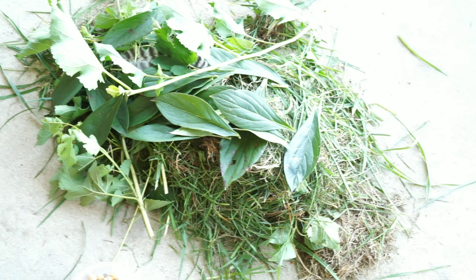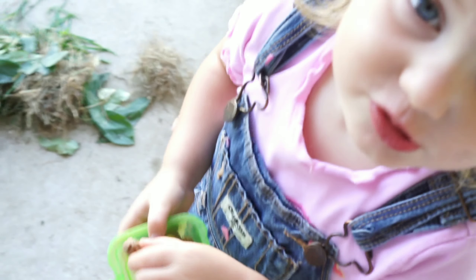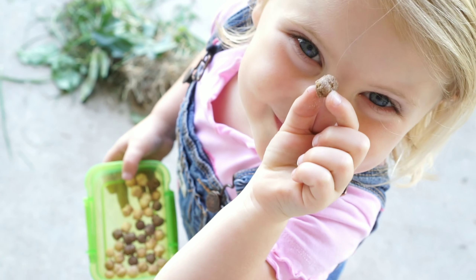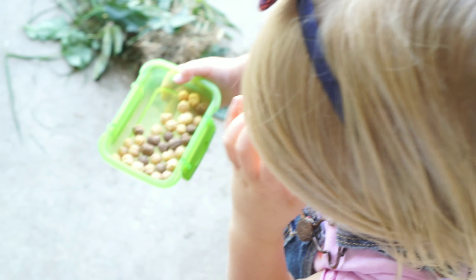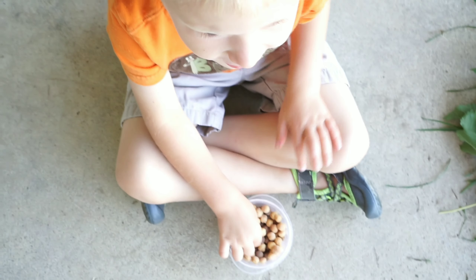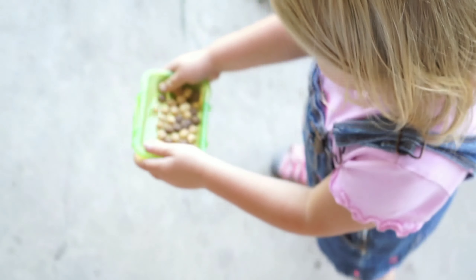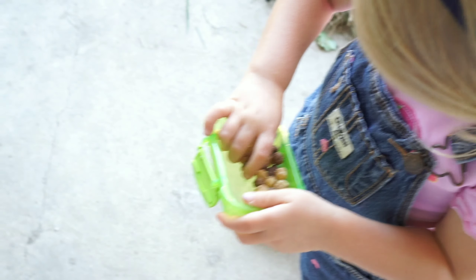Are you guys gonna make a nest? Do you like your yummy snack? Is it coconut and chocolate? That sounds amazing! Is it yummy? As soon as you finish your snack we're gonna come inside and have a fun math game.